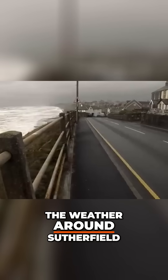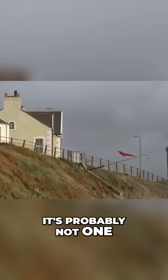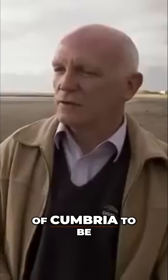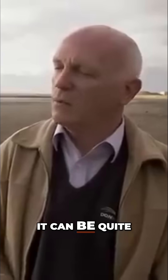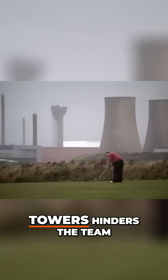The weather around Satterfield is pretty unsettled generally. It's probably not one of the nicest places of Cymru to be at times — it can be quite wet and windy and quite wild. What works for the towers hinders the team.